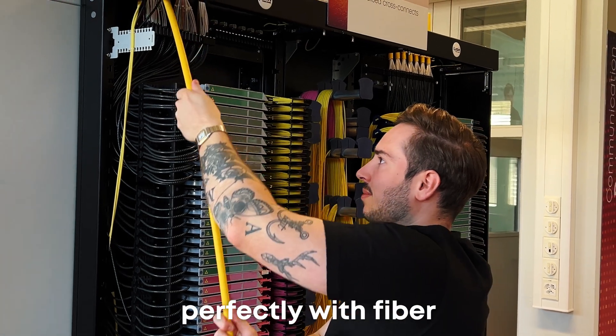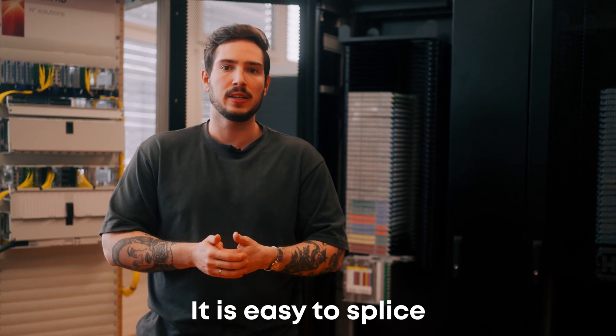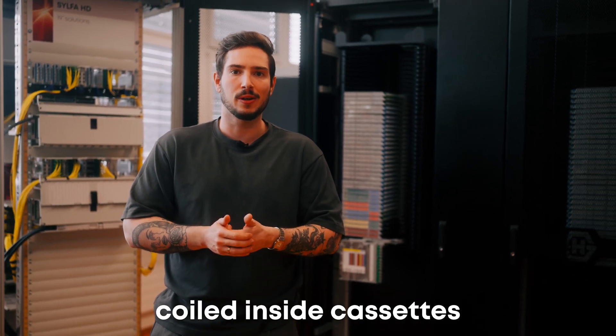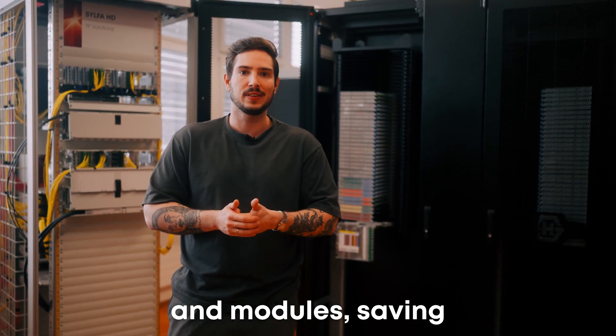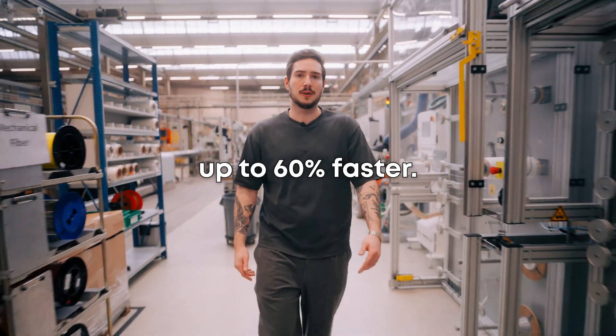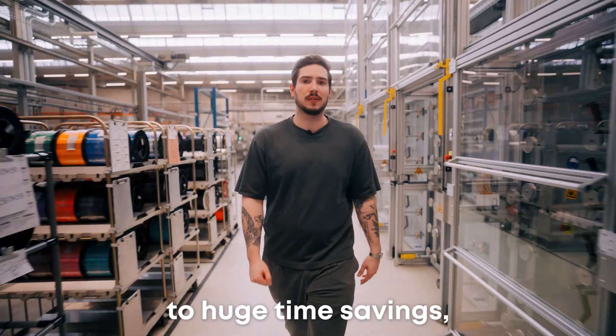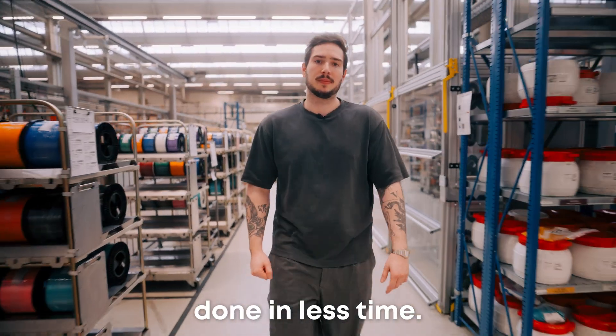The cable is designed to fit perfectly with fiber management systems like Lisa and Janus. It is easy to splice and can be neatly coiled inside cassettes and modules, saving time and hassle. Opti-ribbon makes splicing up to 60% faster. Over the course of a full workday, this adds up to huge time savings, helping you get more done in less time.